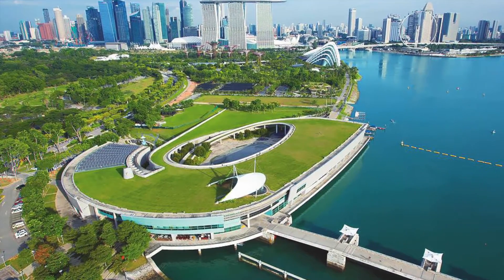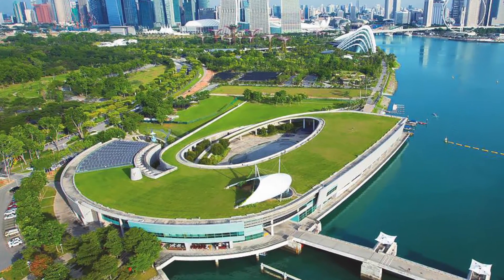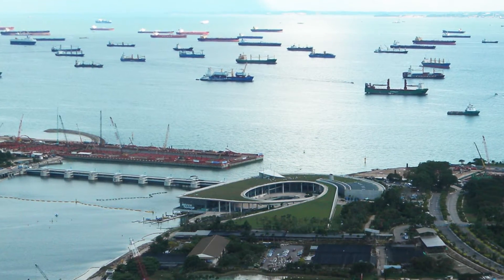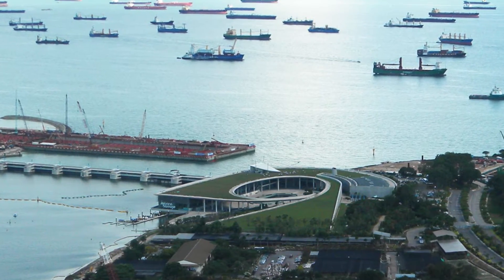The Marina Barrage is a 350-meter wide dam built at the confluence of five rivers across the marina channel to create Singapore's first urban reservoir. The reservoir boosts Singapore's water supply, alleviates flooding in low-lying areas, and provides a new lifestyle attraction and venue for recreational activities.